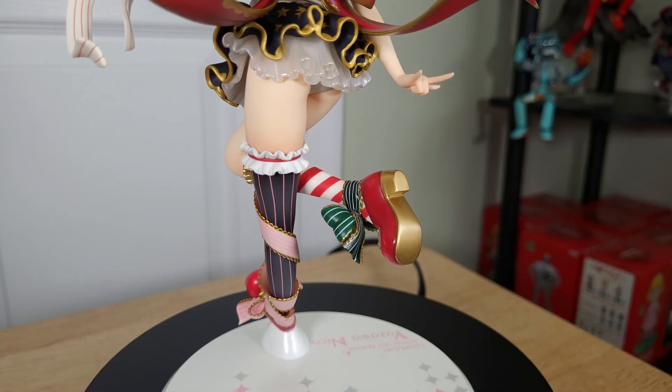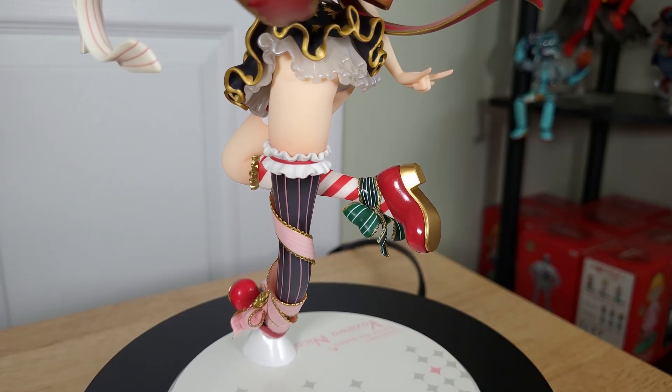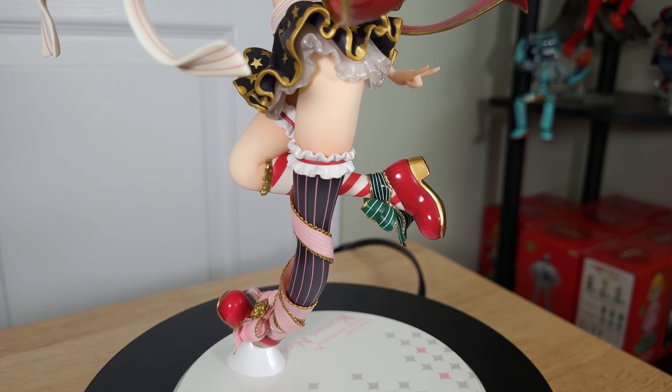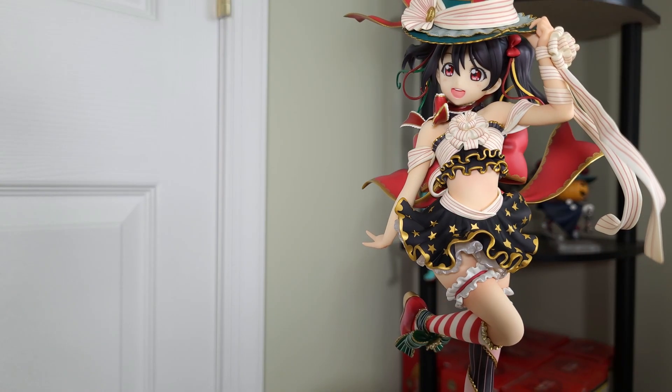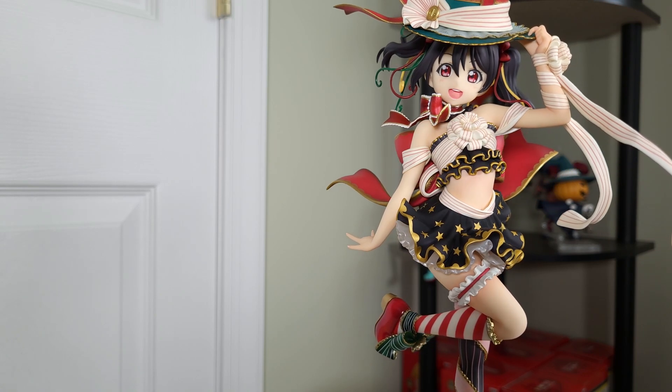Everything about her is top notch quality, and an easy recommendation for anyone who likes idol girls, cute girls, or just nice figures in general. I don't even care if you like Love Live — this figure is good enough regardless of the source material.